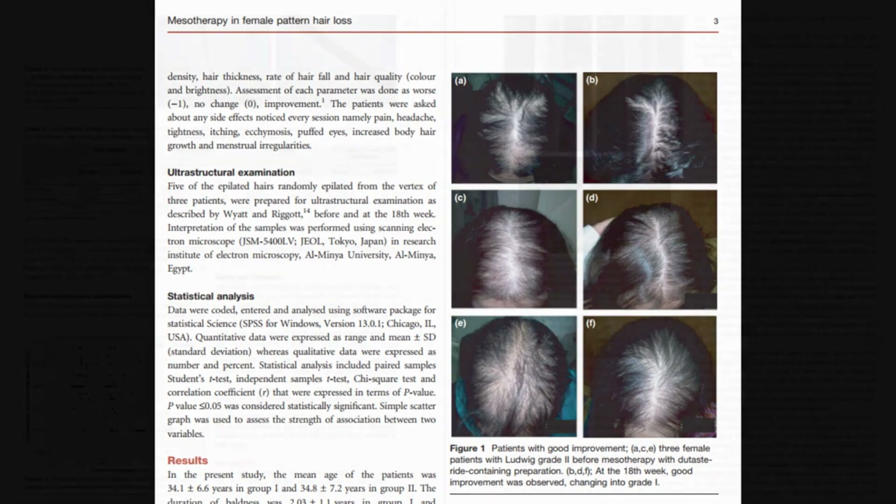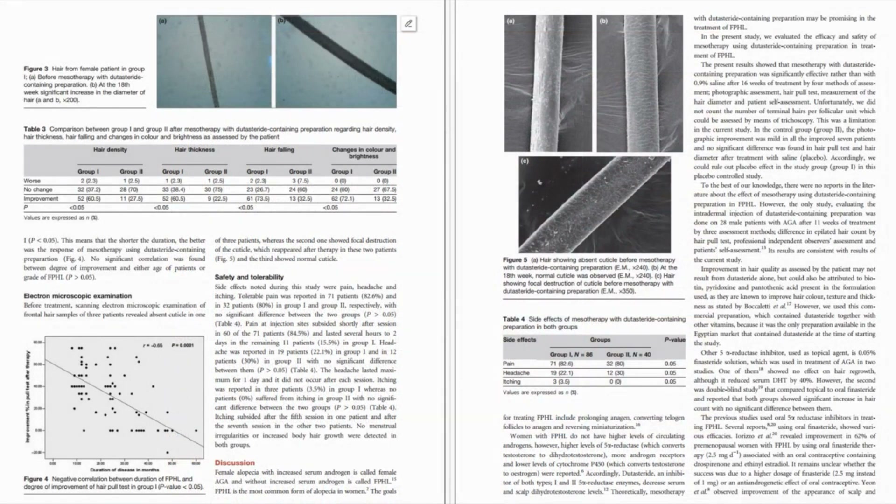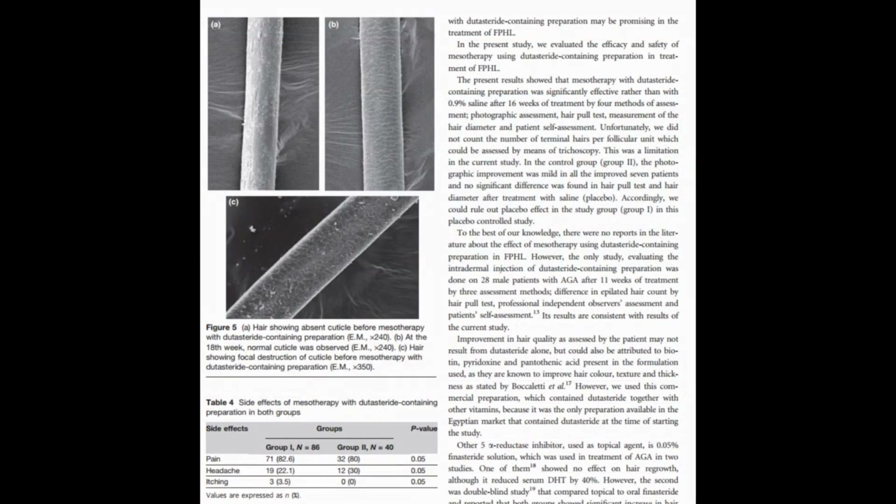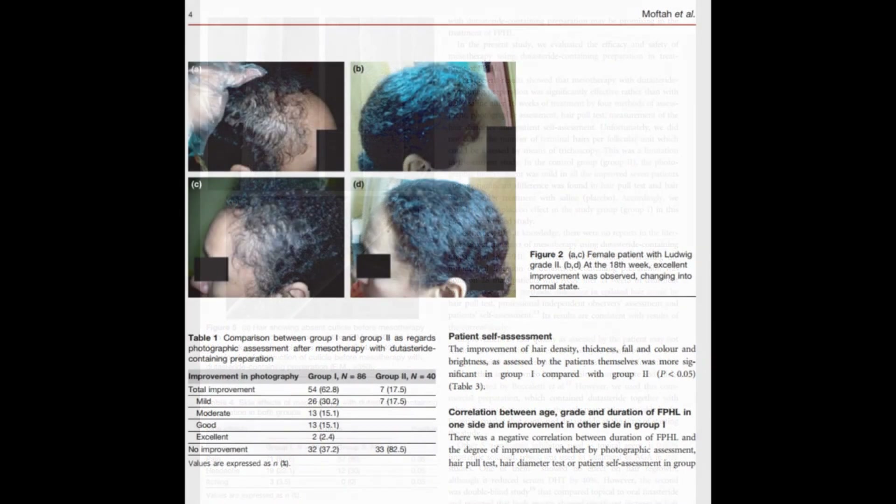Looking at the ultrastructural evaluation, this examination provides unique insights into the treatment's impact on a microscopic level, which is a novel aspect of this study. There was a finding that there was repair in the cuticle of the hair shaft — the outermost part. While this finding did come from the women treated with mesotherapy dutasteride, we can't conclusively say it was dutasteride's doing. But if it is strengthening hair follicles and reducing miniaturization, then conceivably the outer hair shaft cuticle would be repaired.